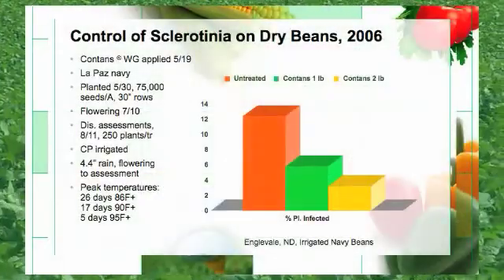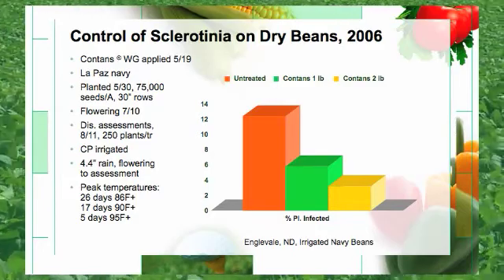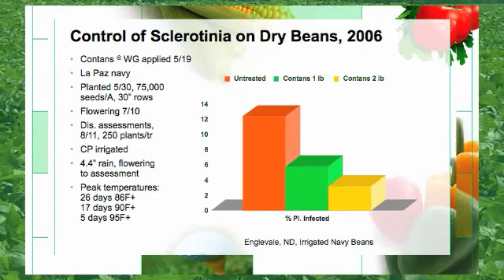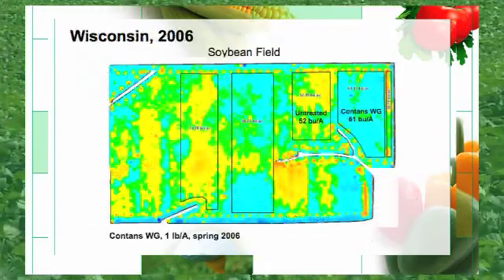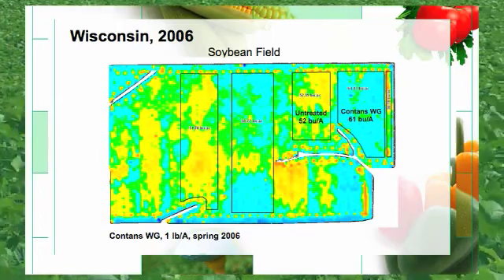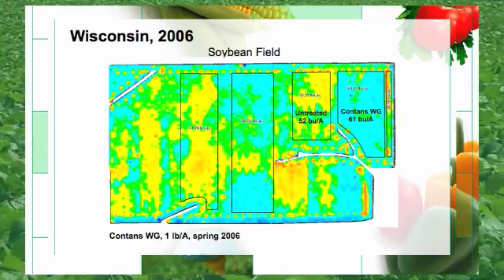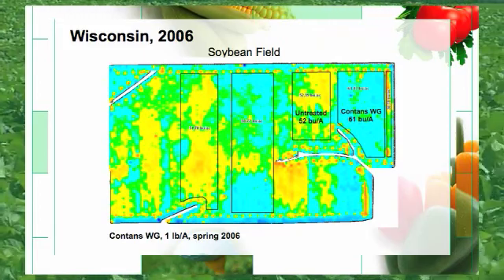Here is a slide on Contans showing the infection rate on dry beans. The untreated portion is the orange, the one pound rate is the green, and the two pound rate is the yellow portion of the slide. This slide shows a one pound treatment on the right hand side that brought a 61 bushel per acre return versus a 52 bushel untreated check. With a nine bushel yield increase and a $10 price per bushel of soybeans, this is equivalent to a $90 gross return per acre.